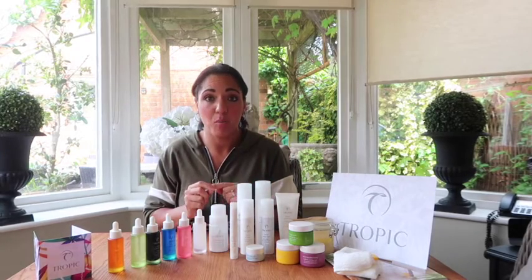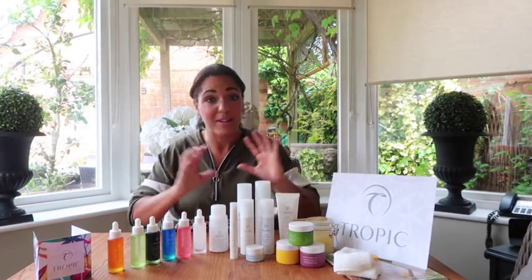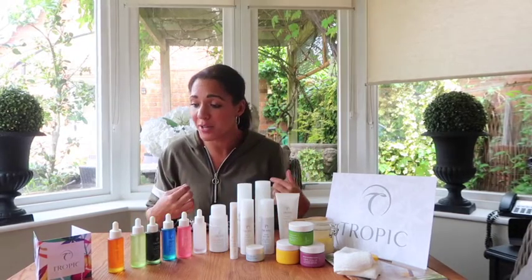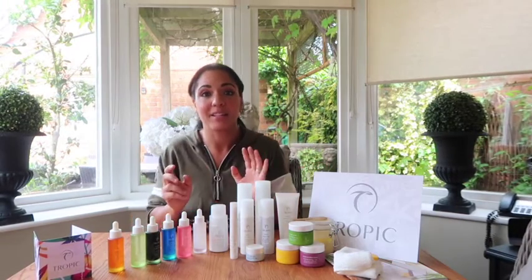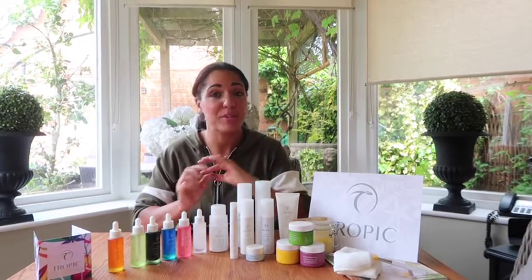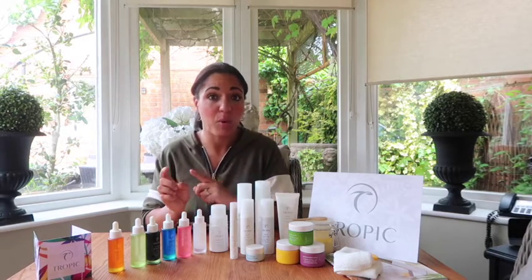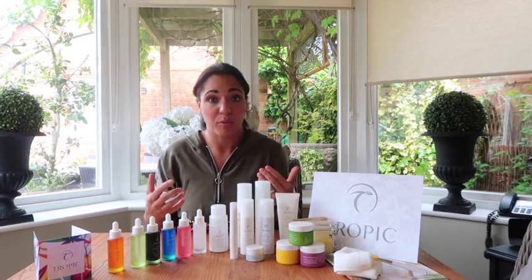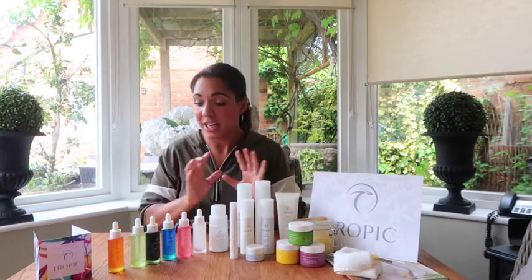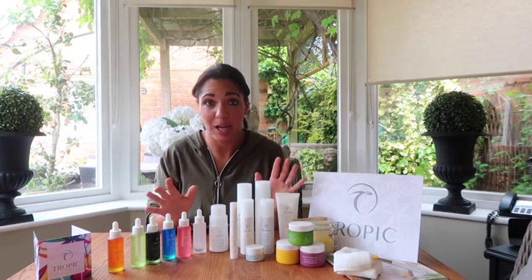So if you want to find out more about these products — whether you want to buy them, find out how they work for your skin, what you need, what I use, or the routine I recommend — there are two ways. You can do a one-to-one with me which is completely free, and I will go through each and every product, find out what would work best for you, and talk you through it. It's all online, you don't have to go anywhere, it's easy and free.